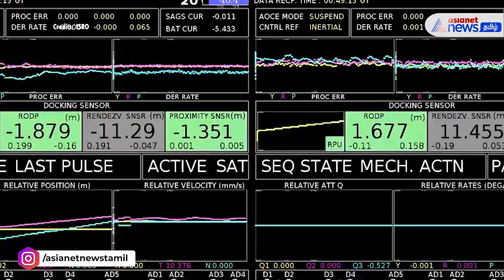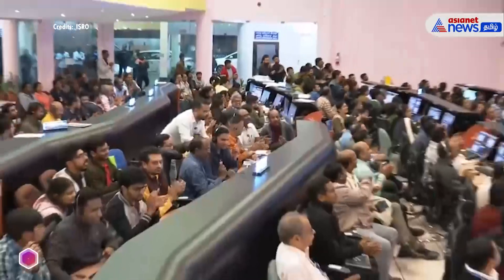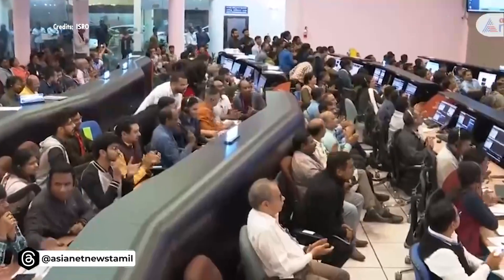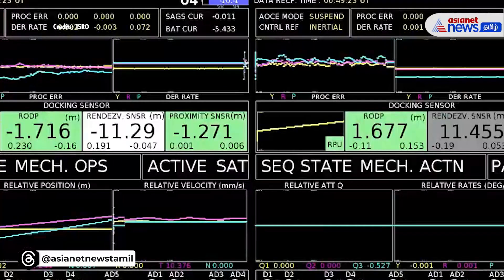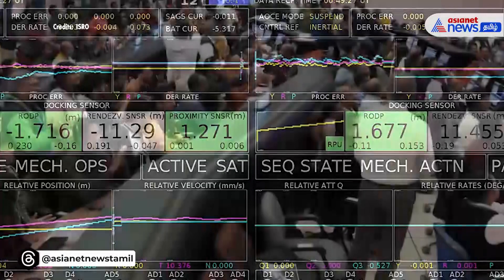The top layer MES is cut. Bottom layer MES is cut. All deployed. The capture event is nominal. Both the spacecrafts are captured. The capture event is nominal. Capture is completed.